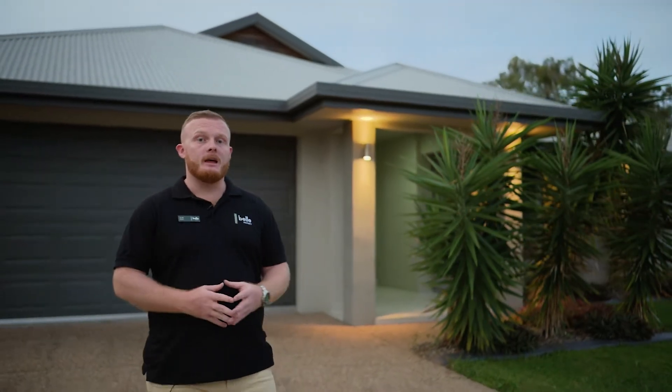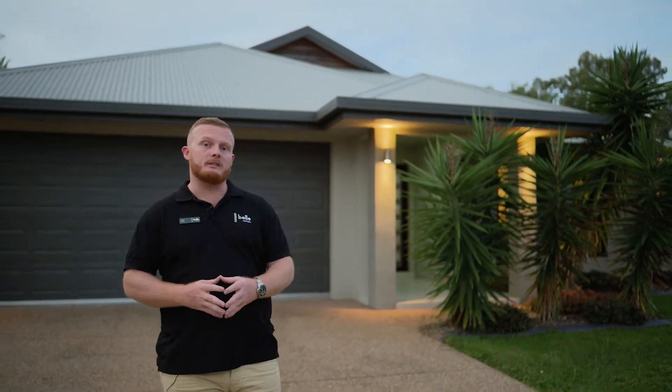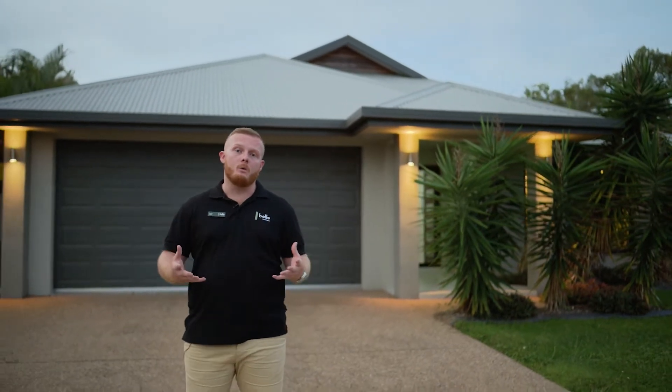Open space with room to breathe. This large family entertainer offers a luxury your family will love. Welcome home.